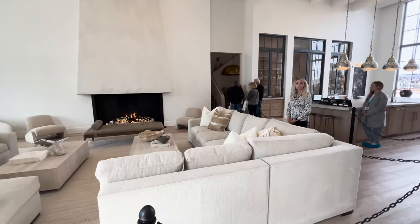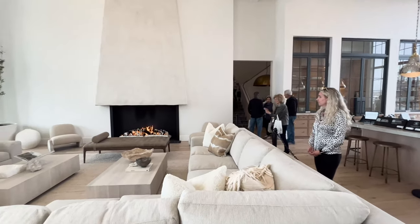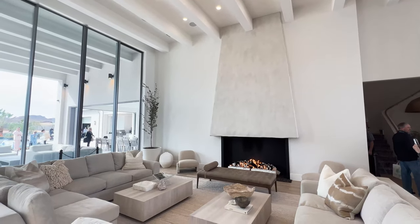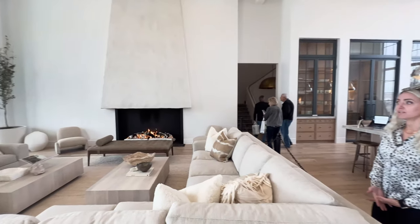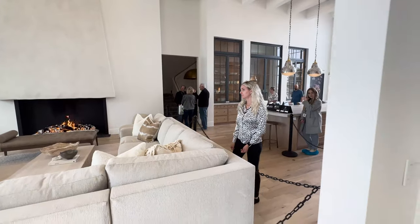That fireplace is beautiful. This is the grandest of all living rooms. Got the wooden beam accent on the ceiling. I don't even know how tall these ceilings are, but the windows that run — maybe 30 feet.